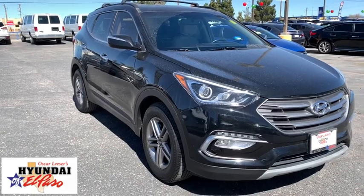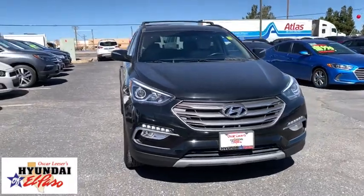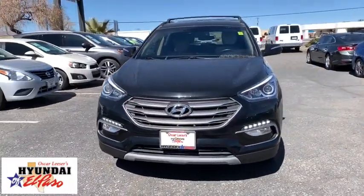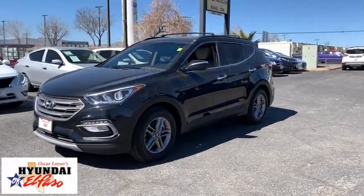You are going to love the 2017 Hyundai Santa Fe. Style, quality, performance, value. Need we say more? This vehicle has less than 55,000 miles.